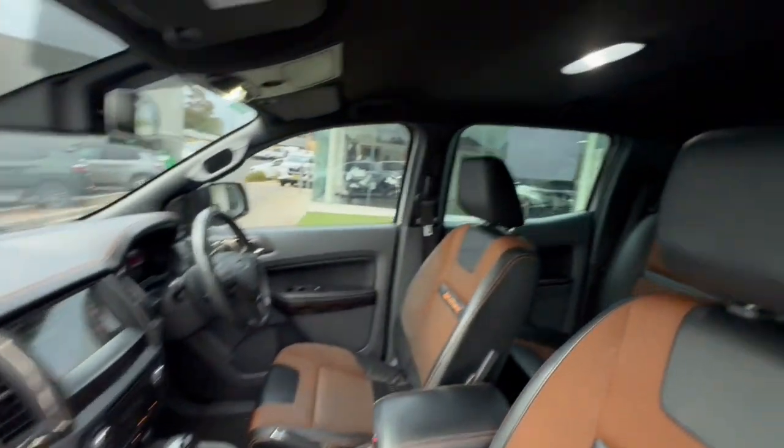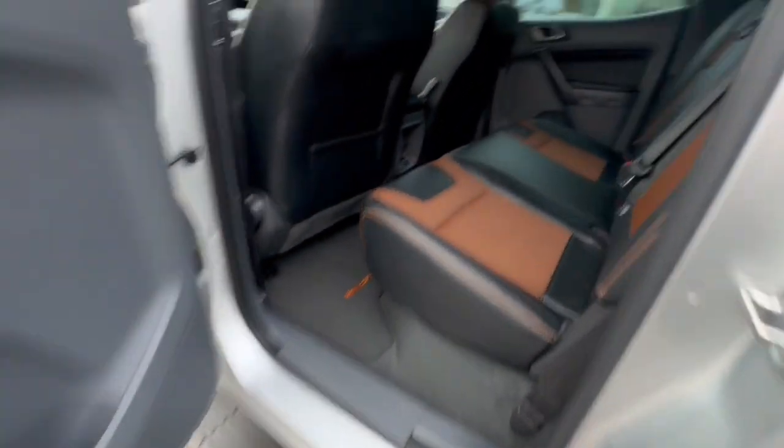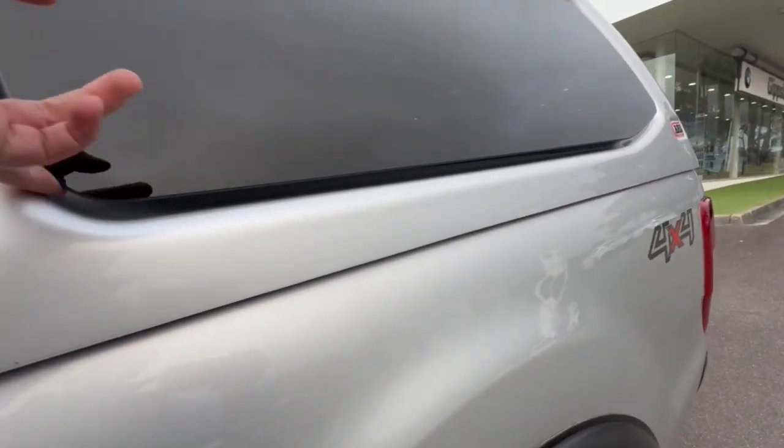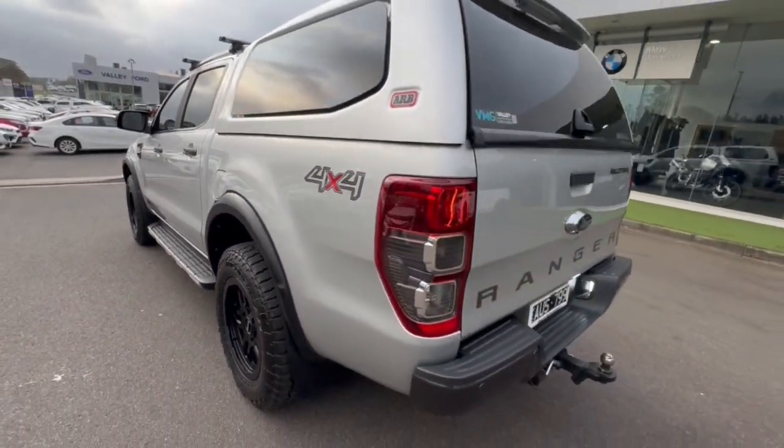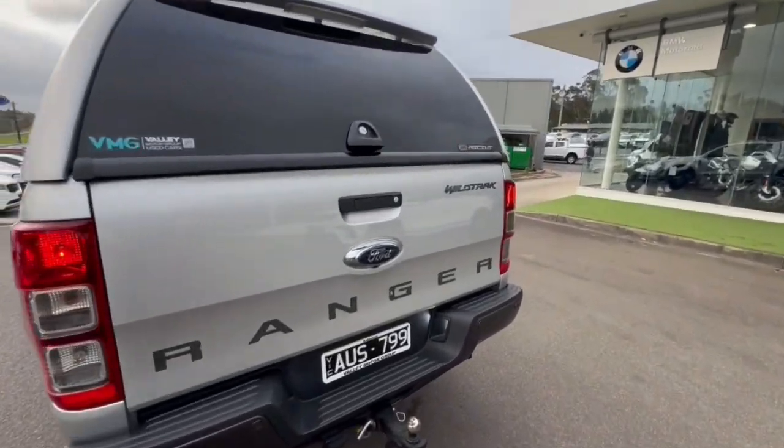Coming through inside, the trim is in great condition. We have Apple CarPlay and Android Audio connectivity. Huge amounts of space there. It does have the Accent canopy with dual lift-up windows, and it really sets itself apart with how well this car looks.